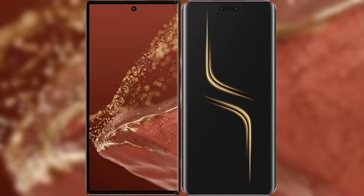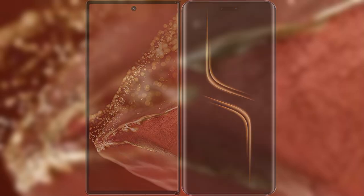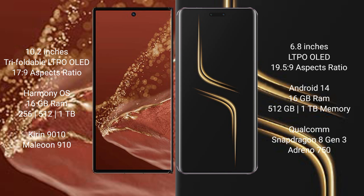We will compare the new Huawei Mate XT Ultimate with Honor Magic 6 Ultimate. Huawei Mate XT Ultimate features a 10.2-inch triple foldable LTPO OLED display with a screen-to-body ratio of 17.9. Honor Magic 6 Ultimate features a 6.8-inch LTPO OLED display with a screen-to-body ratio of 19.5.